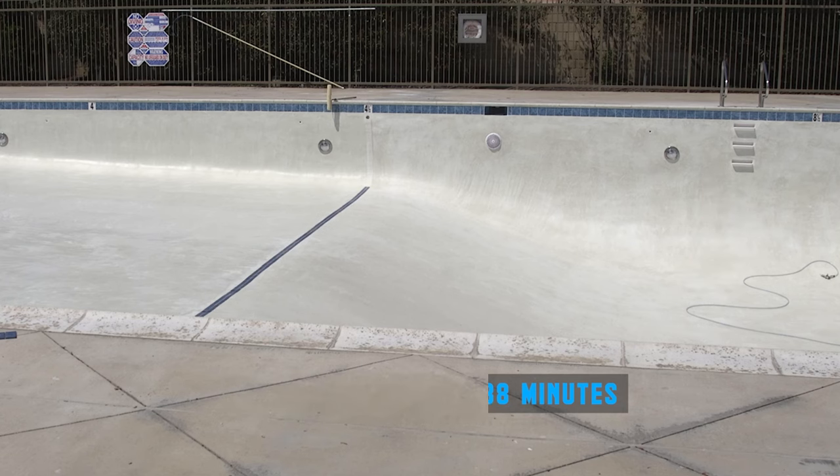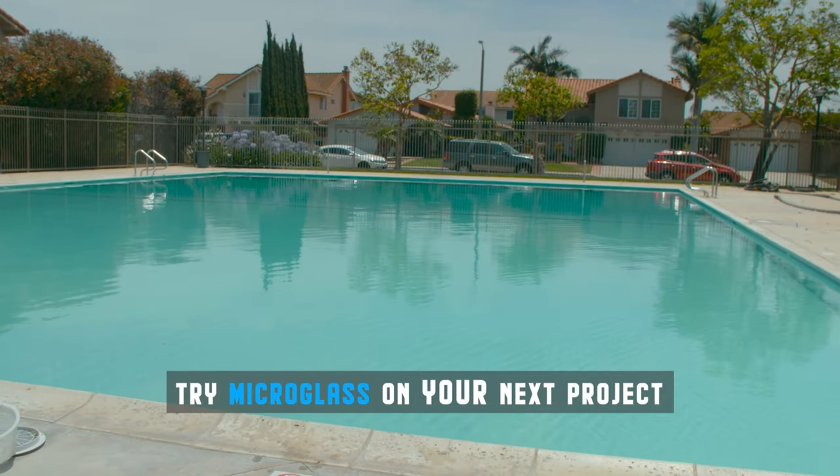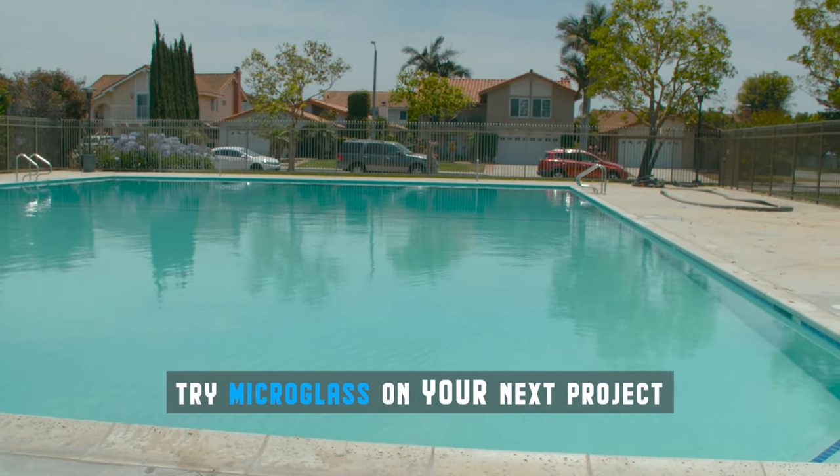Wonderful product. It makes the surface almost ceramic-like, and you can see now that it's full — it's beautiful and ready to go. Micro Glass. Get some today.